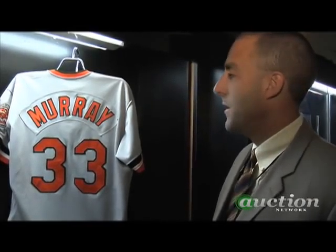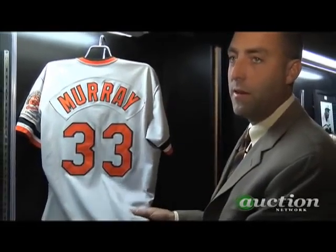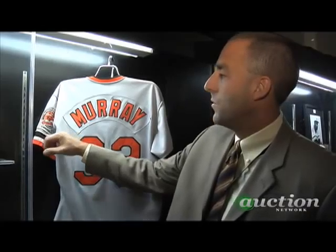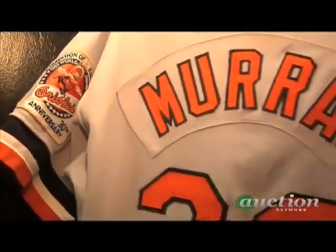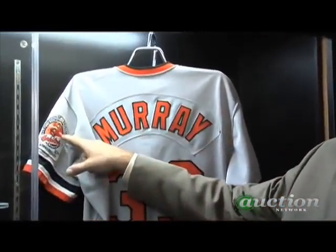This is a 1984 Eddie Murray Baltimore Orioles jersey. It's a polyester knit from the 80s — that style became prevalent in the 70s and 80s. There's also an interesting patch, which always adds value. This one celebrated the 30th anniversary of the Orioles, which also helps date it to 1984.